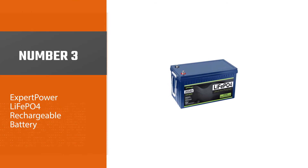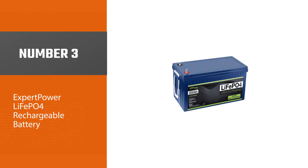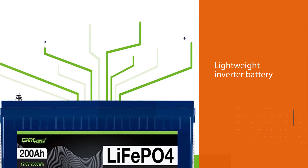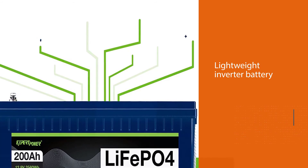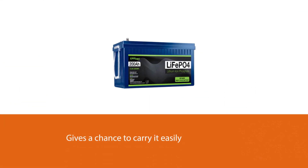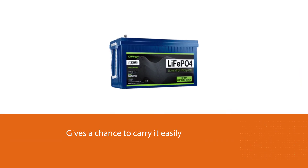Number three: Expert Power LiFePO4 rechargeable battery. The brand couples this item with a remarkable inbuilt BMS that spares it from deep discharge, overheating, overcharge, or short circuit. This feature makes the battery unique compared to other prominent options. It is a lightweight inverter battery that you can carry easily.